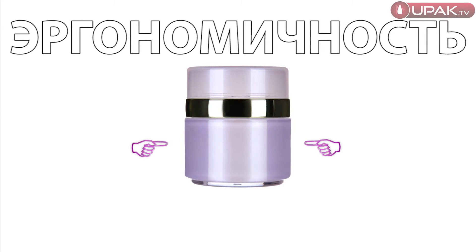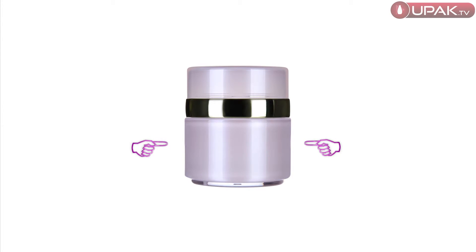Economical. The vacuum principle of operation allows you to use the contents almost to the last drop.